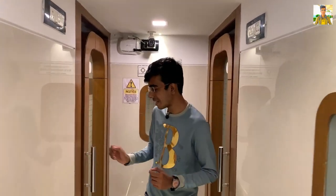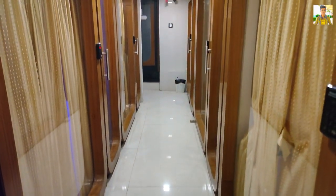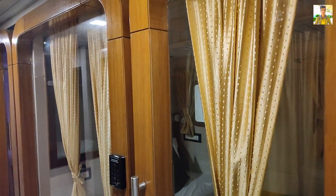This is the business class — I like it the most. This is a lot more luxurious. Here you can see your own private room, and inside this room you have 6 different types of capsules.